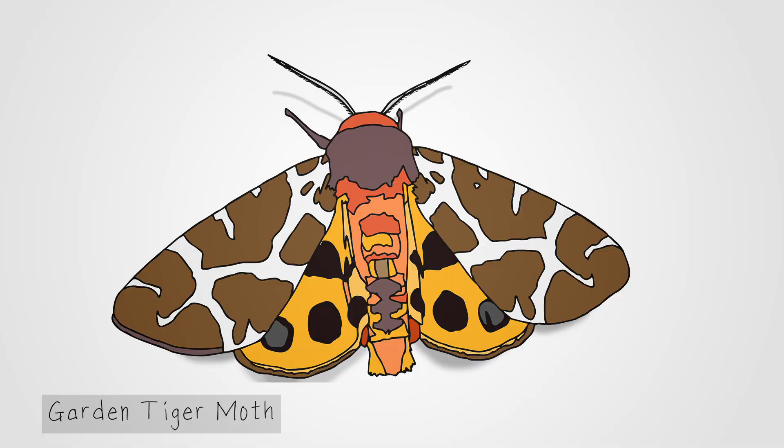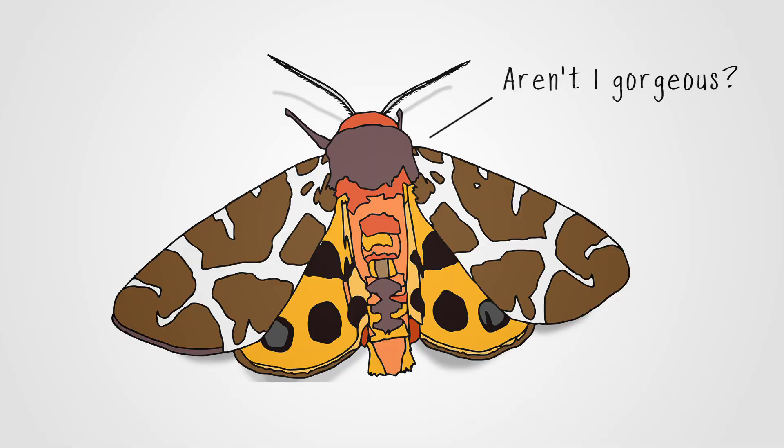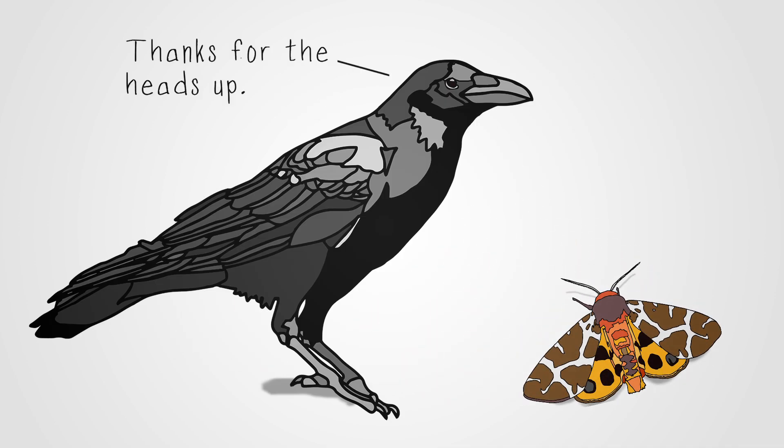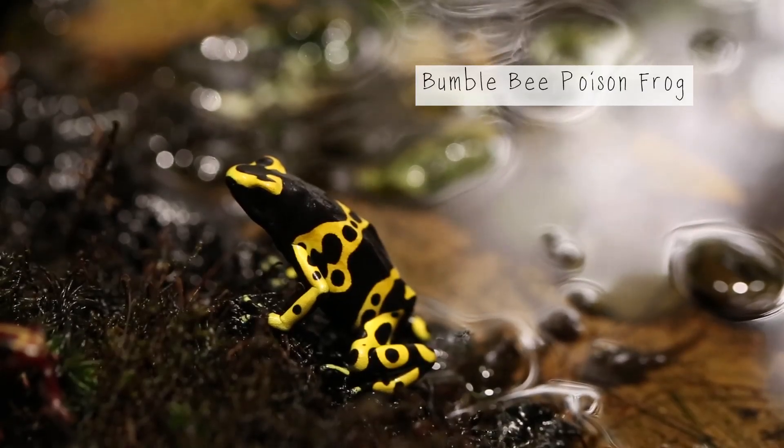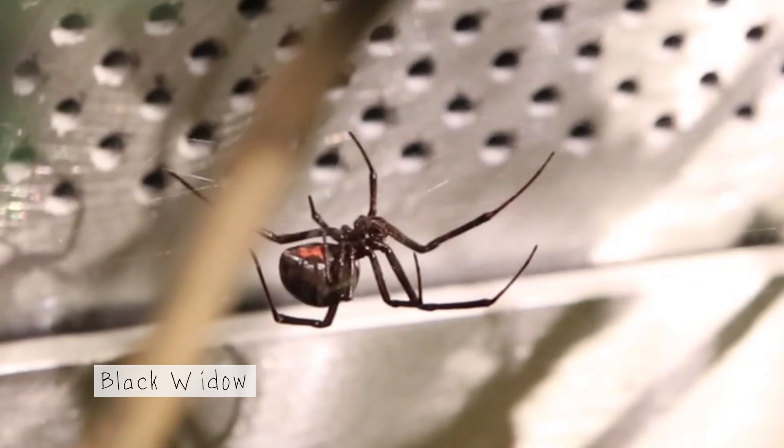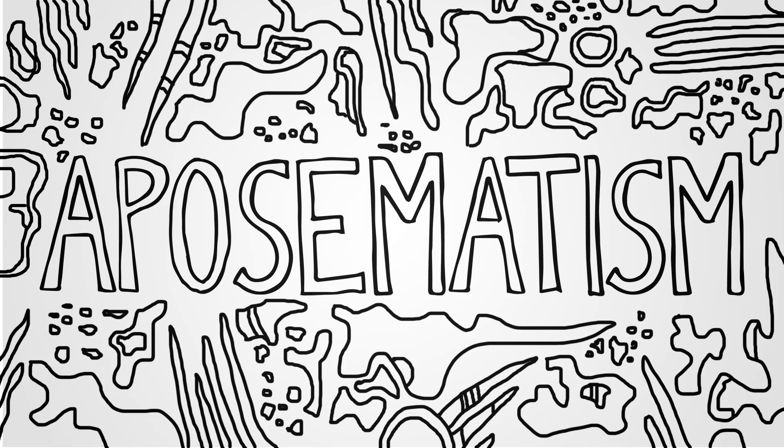Warning colors are good for the prey animal and good for the predator. Bold colors and patterns tell predators to find their lunch somewhere else. Scientists call this aposematism.